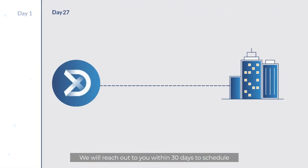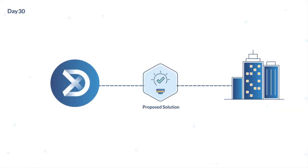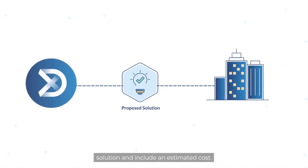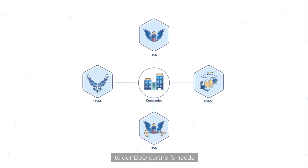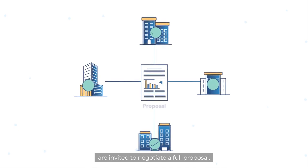We will reach out to you within 30 days to schedule a pitch if your technology is suitable. Your pitch should demonstrate your proposed solution and include an estimated cost. Companies with the best potential solutions to our DOD partners' needs are invited to negotiate a full proposal.